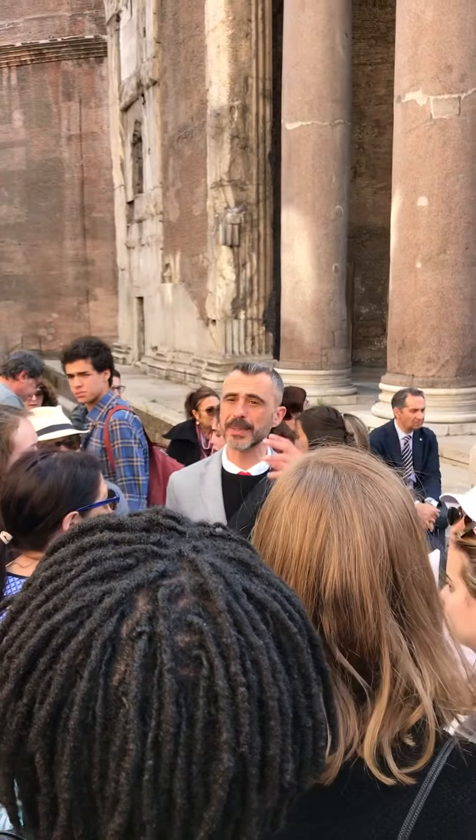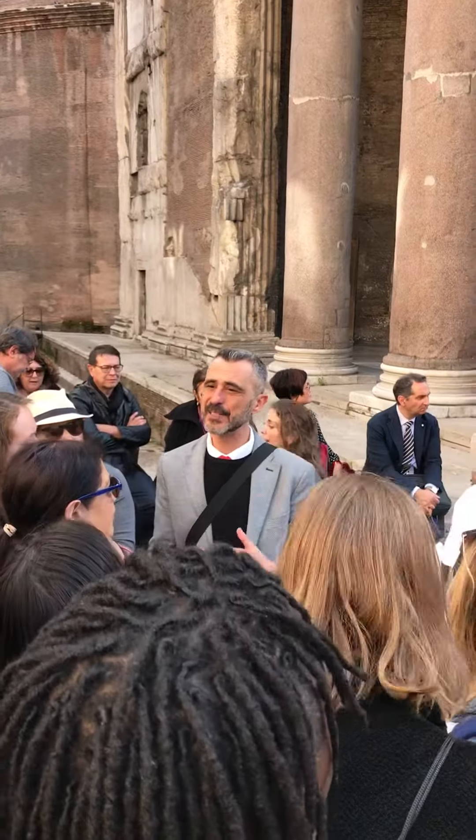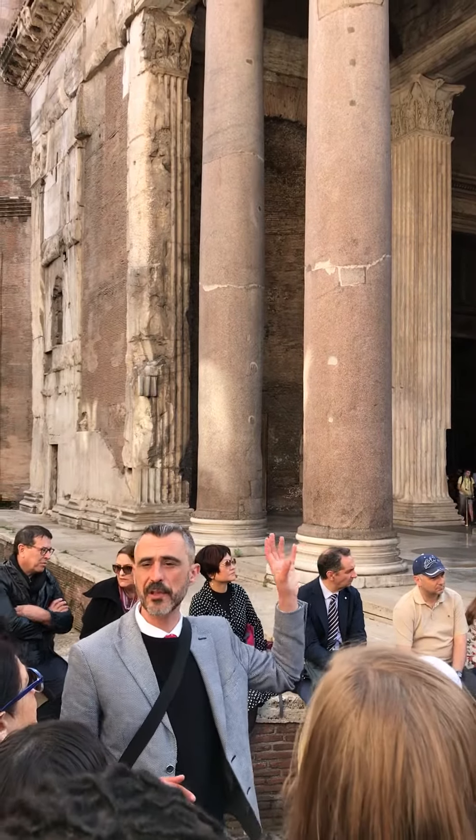Some of the first skyscrapers were built in America. The dome is built with concrete — it's a magnificent dome whose geometry is perfect. You can actually see the facade; it's very impressive. It looks like a Roman temple with Corinthian style columns.